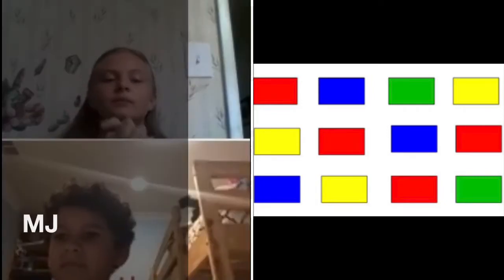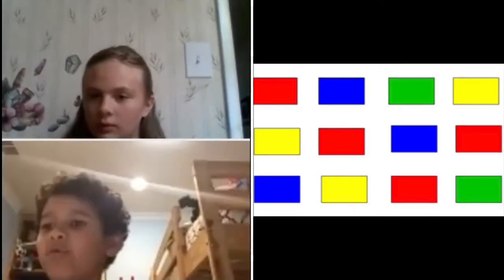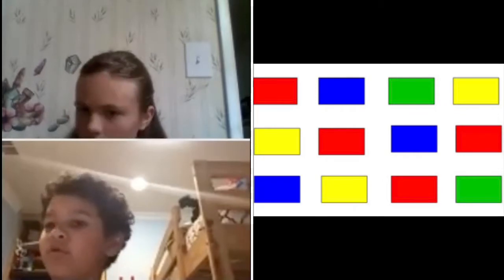Okay. 3, 2, 1, go. Red, blue, blue, green, yellow, yellow. Red, blue, red.